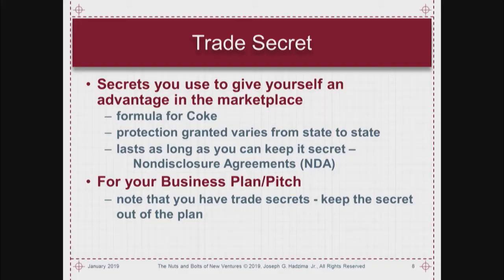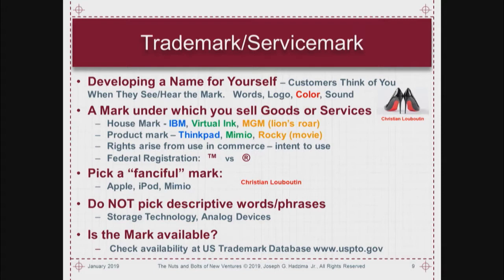A trade secret is something proprietary that you use for yourself and nobody else can do it because they don't know about it. The classic example is the formula for Coca-Cola, which apparently is still a secret. Protection varies from state to state and it's only good as long as you keep it a trade secret. If you're going to explain things to people, you really need non-disclosure agreements. Don't put anything secret in your business plans or pitch decks.